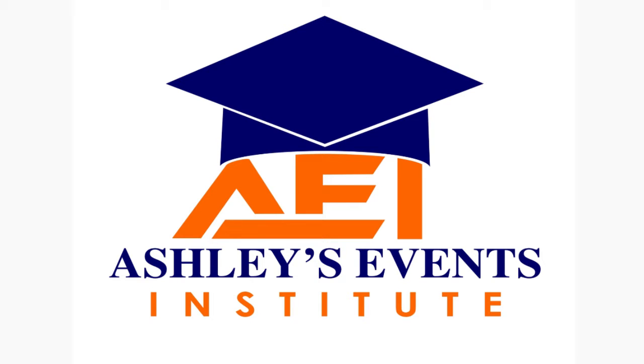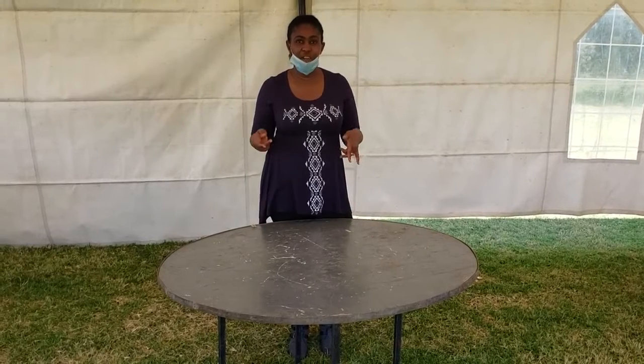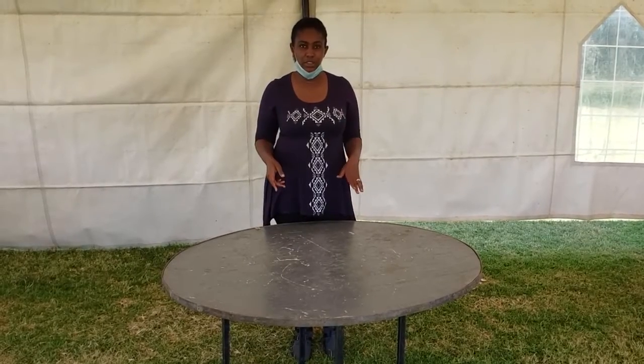Welcome to Ashley's Events Institute, AEI. Today we are going to learn about banquet setup.